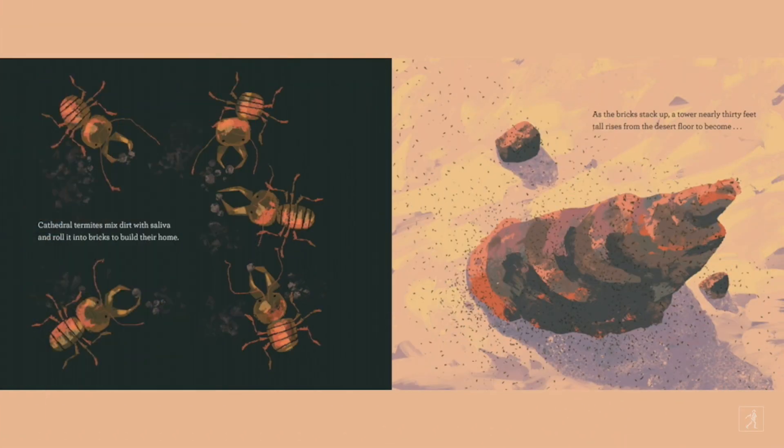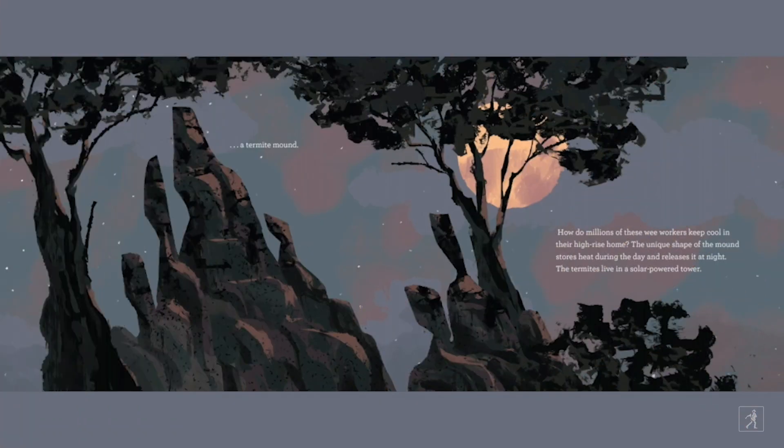Cathedral termites mix dirt with saliva and roll it into bricks to build their home. As the bricks stack up, a tower nearly 30 feet tall rises from the desert floor to become a termite mound! How do millions of these wee workers keep cool in their high-rise home? The unique shape of the mound stores heat during the day and releases it at night. The termites live in a solar-powered tower.